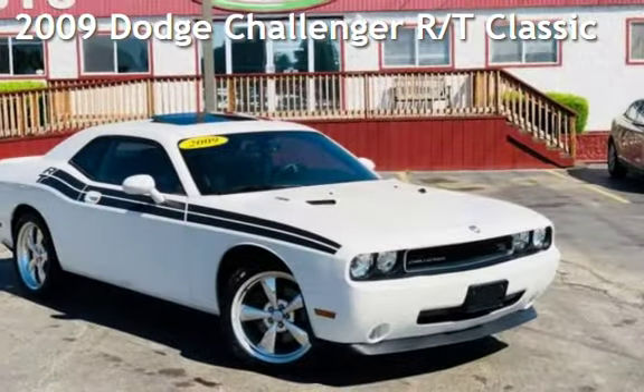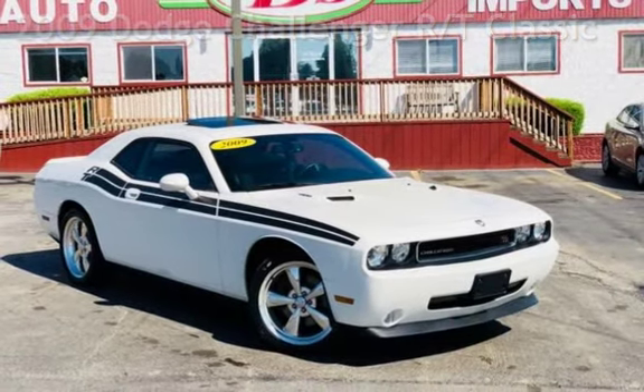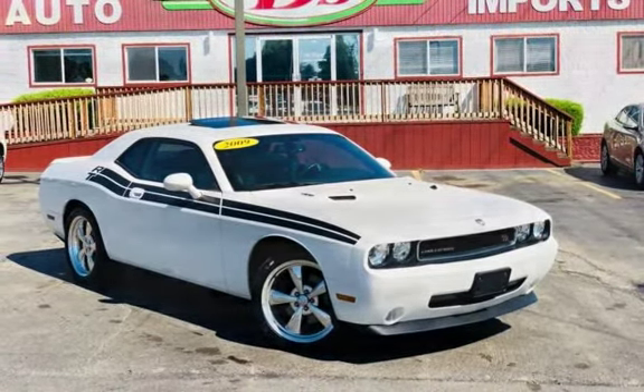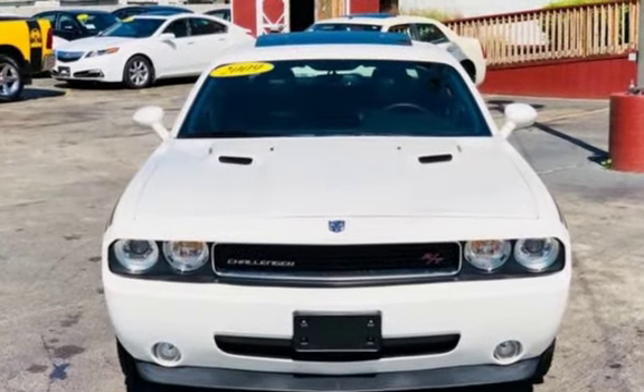Presenting a pre-owned 2009 Dodge Challenger RT. This two-door coupe has an eight-cylinder, 5.7-liter V8 engine, with rear-wheel drive and a six-speed manual transmission.